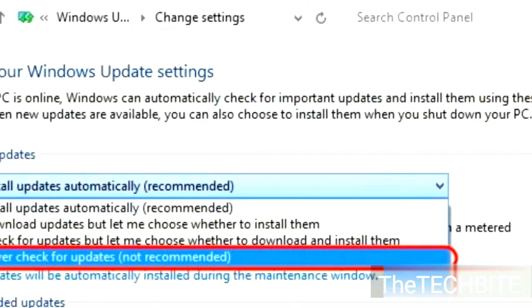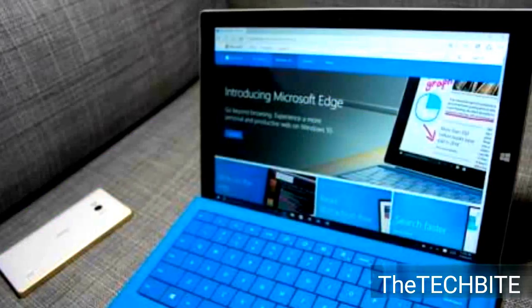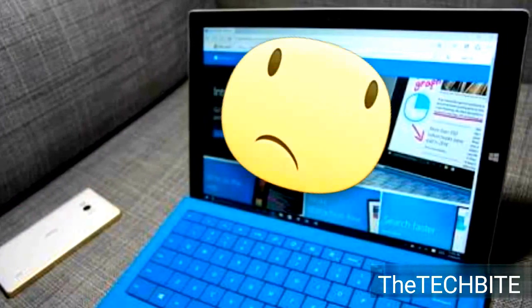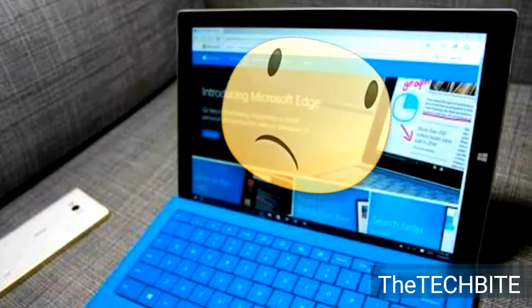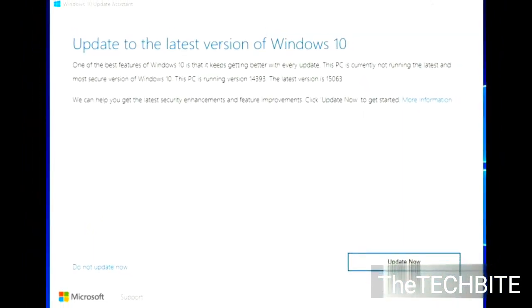To get the update, users can enable automatic updates on their Windows 10 PC and the Creators Update will be delivered through a phased rollout. Although I didn't get this update yet on my Windows 10 PC — I checked last night — advanced users can initiate the update manually through the Update Assistant.